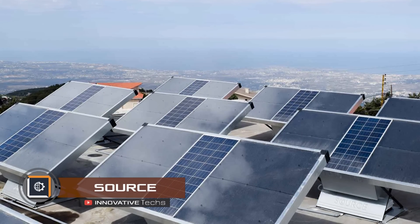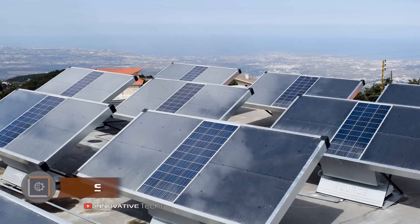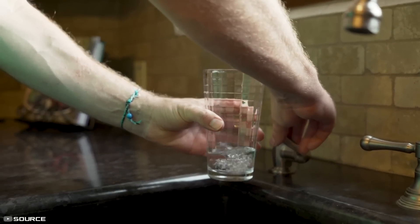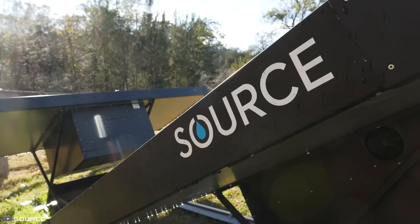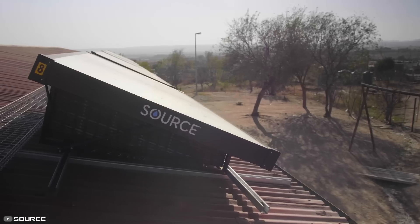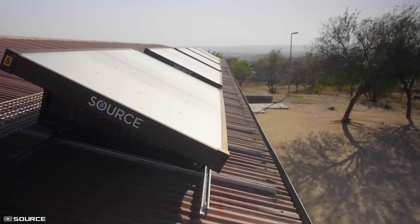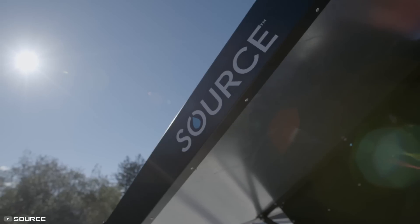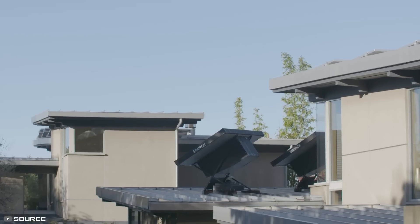Source hydro panels help address the large ongoing global drinking water crisis. A source hydro panel can produce environmentally clean drinking water from sunlight and air. This technology was initially developed by the CEO of the company, Cody Freeson, at the University of Arizona. First, the hydro panel draws in the surrounding air using fans and collects water vapor from the air.